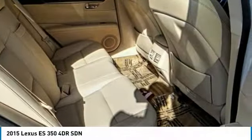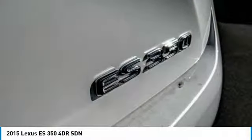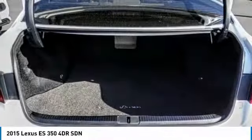Home link system, leather seats, tilt steering wheel, telescopic steering wheel. Come take a test drive today.